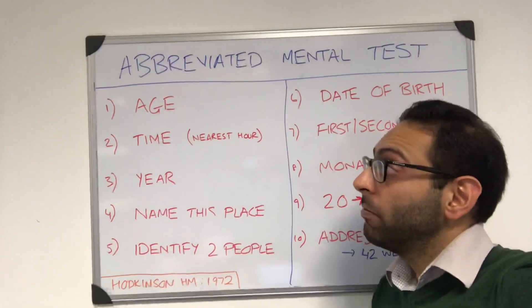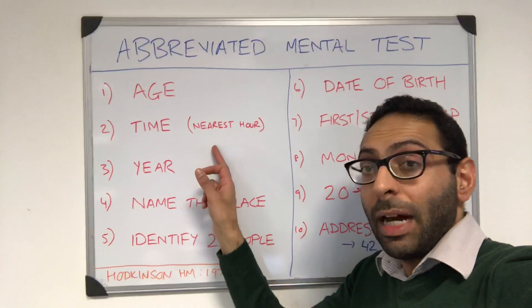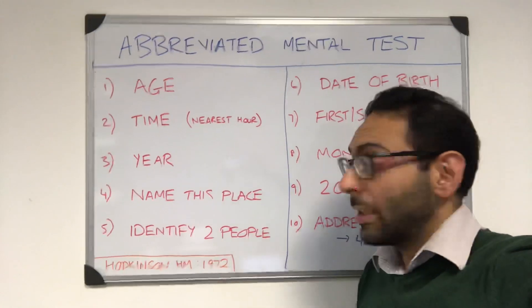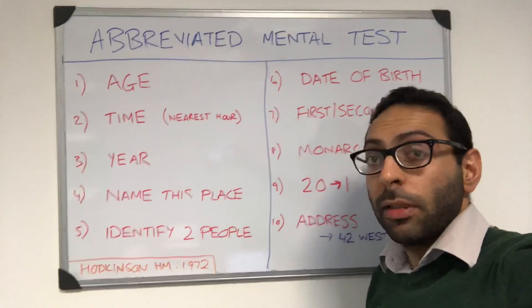Let's look at the 10 questions. Number one: can the patient recall their age? Can the patient tell you the time to the nearest hour? Can the patient tell you the current year? Are they able to name the place that they're in — things like the GP surgery or the hospital, for example? Can they identify two people, such as a doctor or nurse?